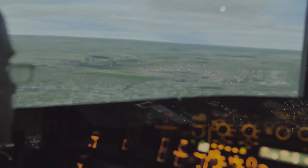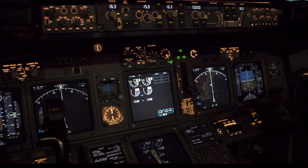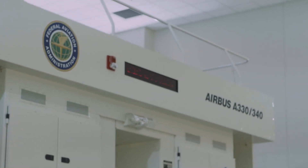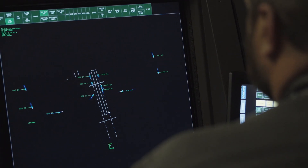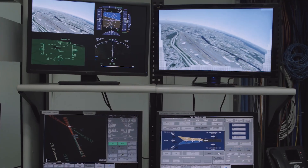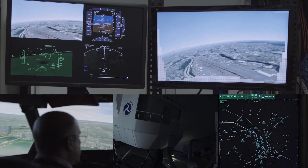We operate two simulators, commonly called SIMs — a Boeing 737-NG and an Airbus 330, which is convertible to an A320 aerodynamic package — and high fidelity air traffic control simulator stations, allowing us to create realistic testing scenarios for essentially any condition that pilots, aircraft, and controllers might face.